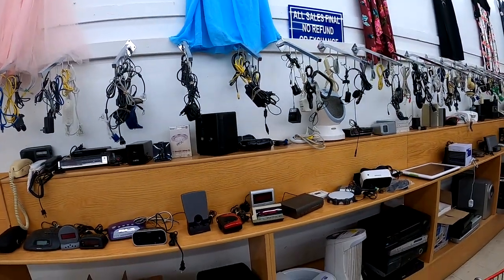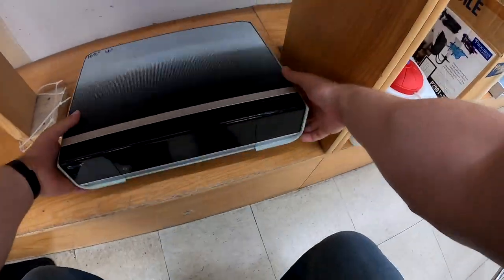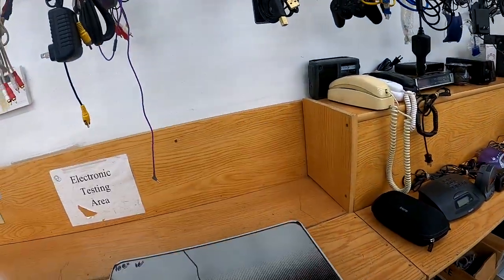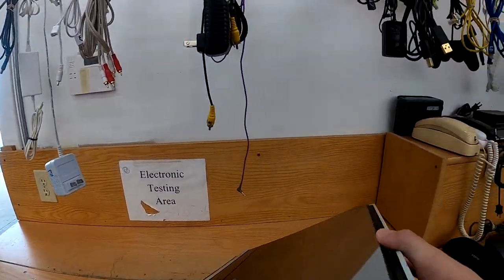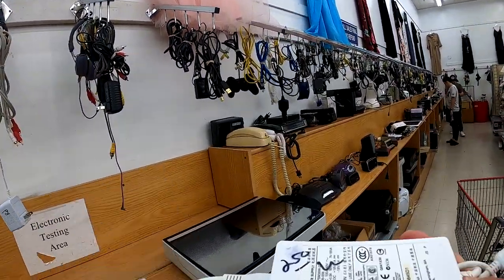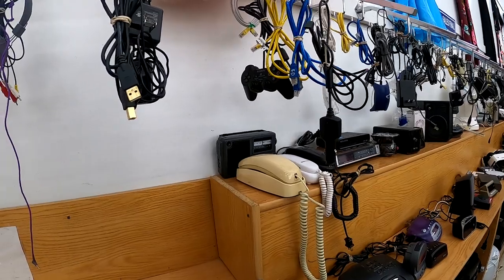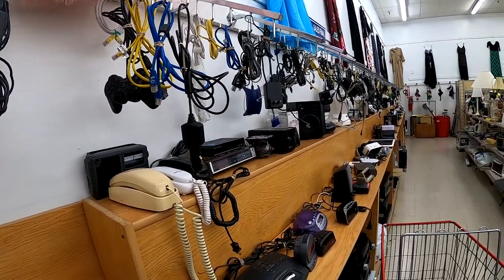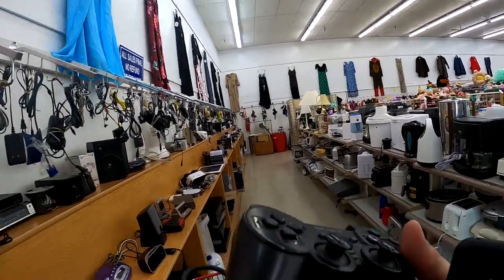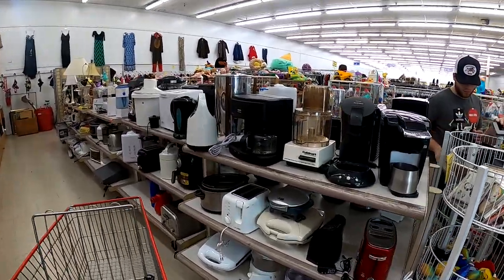Looking around here, the first thing I saw was that food processor, but I'm just kind of trying to get a whole glance at everything in the store. This HP Envy printer looks kind of unique and all-in-one; however, there wasn't a ton of value to it and without the power cord I decided to pass. I did see this Bose power switching supply — these go for about $20, so at a $2.50 buy cost, I'll probably make about $10 profit. The Sony PS2 controller was missing the rubber pieces on the analog sticks, so I didn't feel like messing with it.